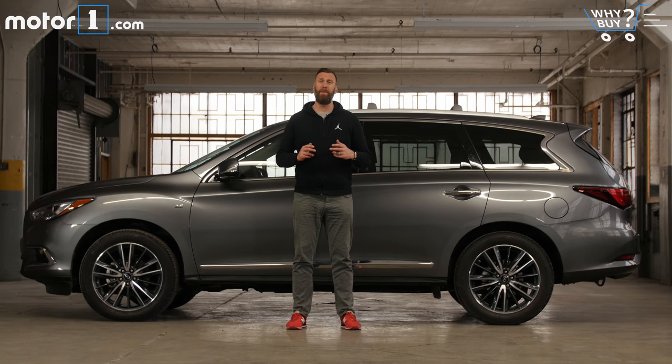Those prices seem awfully high, especially when you consider that you can get 90% of this experience in the cheaper Nissan Pathfinder sibling. Other than the ride quality and sporty handling, this doesn't feel like a luxury car — so why pay a premium price?